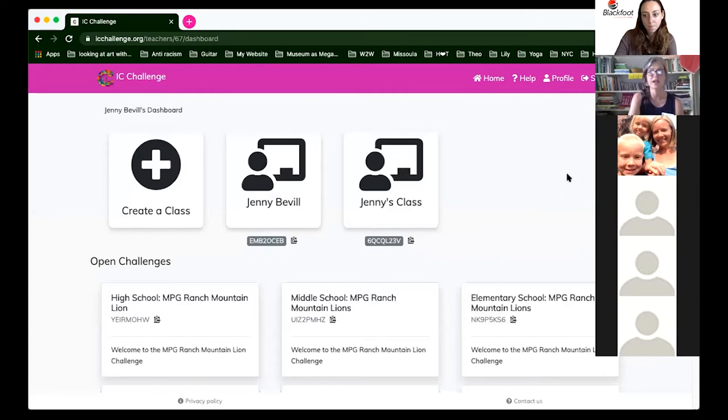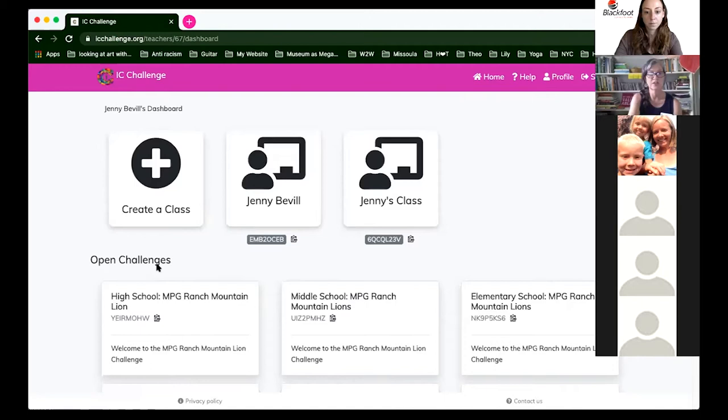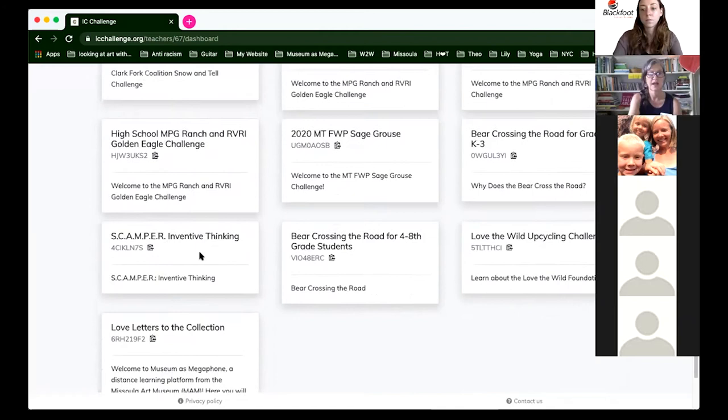I'm going to put the link into the chat — it's inspiredclassroom.org. Once you're in, you'll create a password and login for yourself. You'll have a teacher dashboard with a purple stripe across the top that identifies you as a teacher. Then it will say 'Create Class' — you'll scroll down first and you'll see open challenges there.